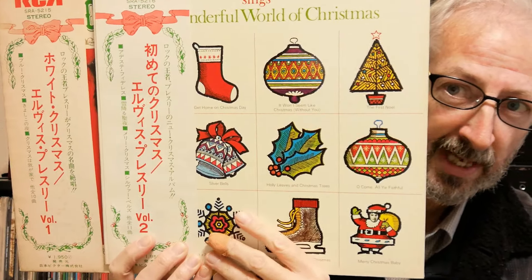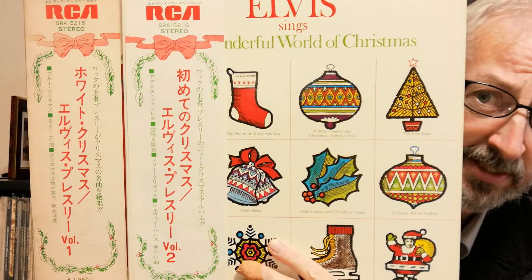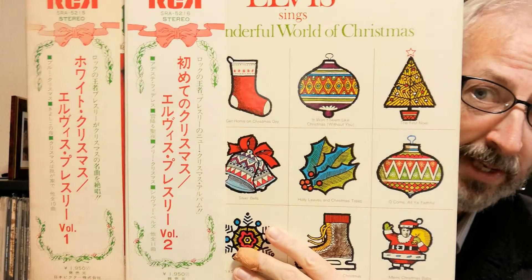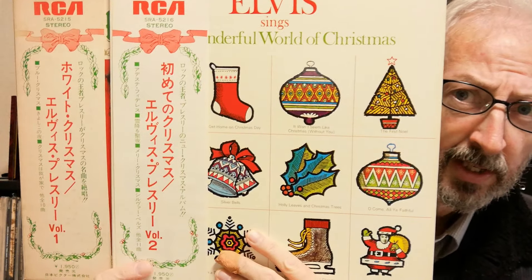Now if you look closely at the two OBI designs here, you can see that the designs are identical. But this one on the left says 'Volume One' down here, and this one says 'Volume Two.' So why is that?